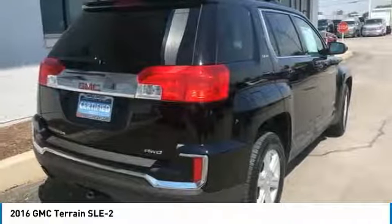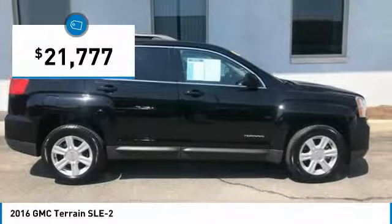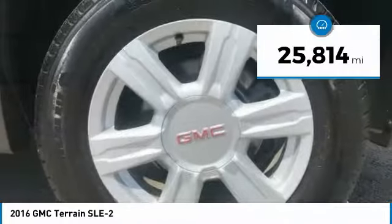An EPA-estimated 32-highway MPG is not bad either, and is priced below $25,000. This vehicle has less than 30,000 miles.